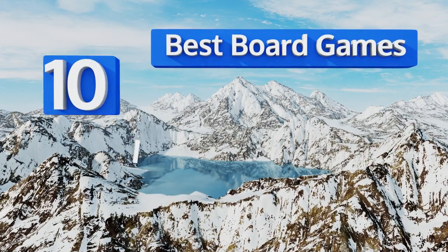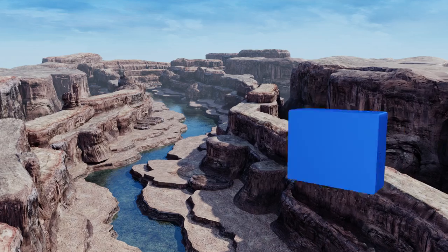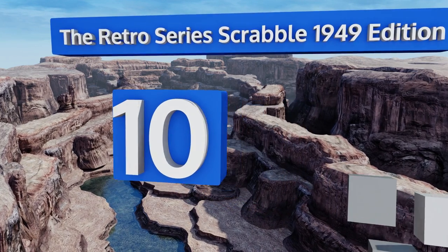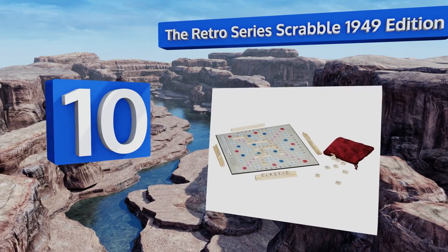EasyVid presents the 10 best board games. Let's get started with the list. Starting off at number 10 — if it ain't broke, don't fix it — the Retro Series Scrabble 1949 Edition.